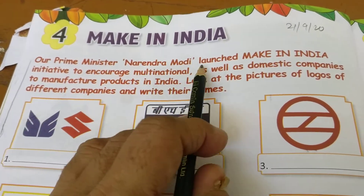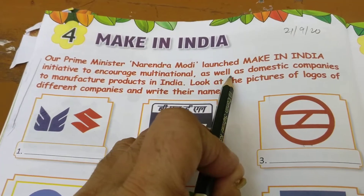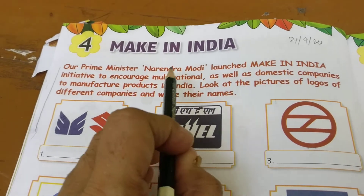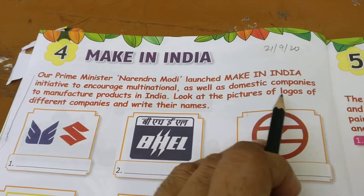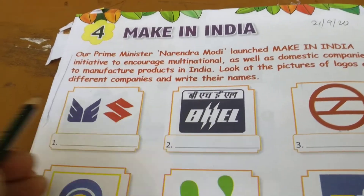Our Prime Minister Narendra Modi launched the Make in India initiative to encourage multinational as well as domestic companies to manufacture products in India. Make in India means that we will build our country and use our country. Look at the pictures of logos of different companies and write their names.